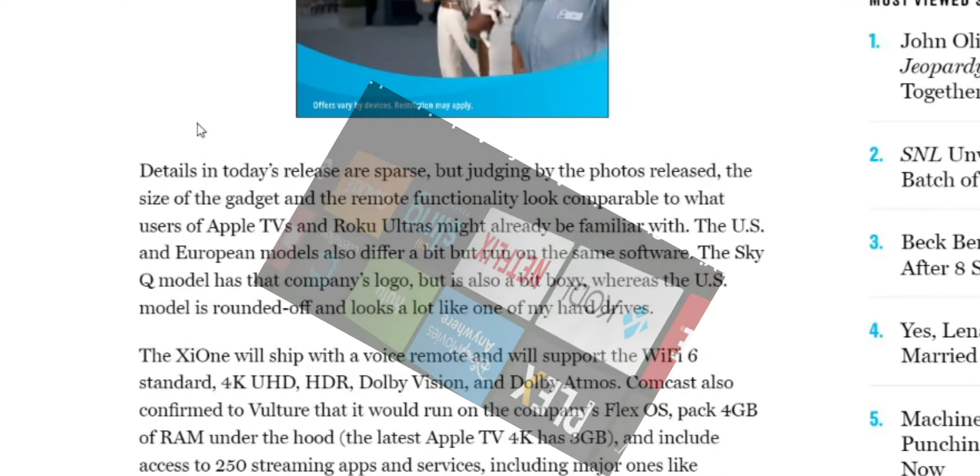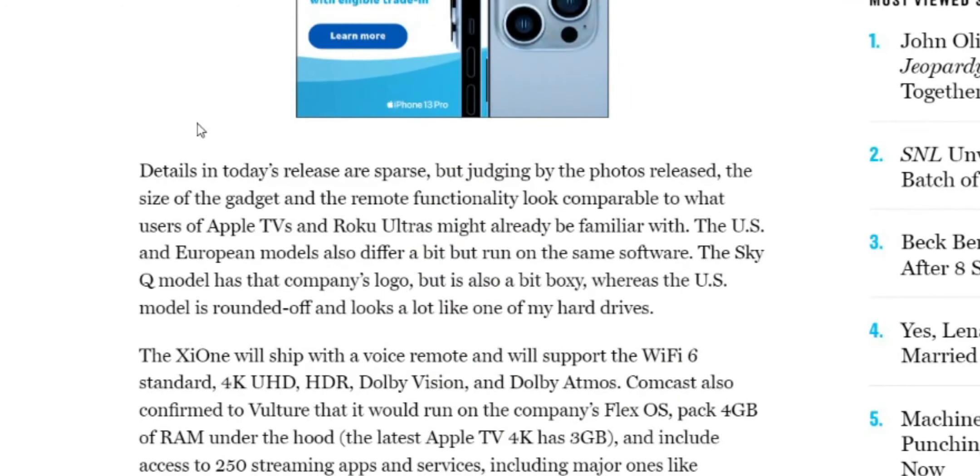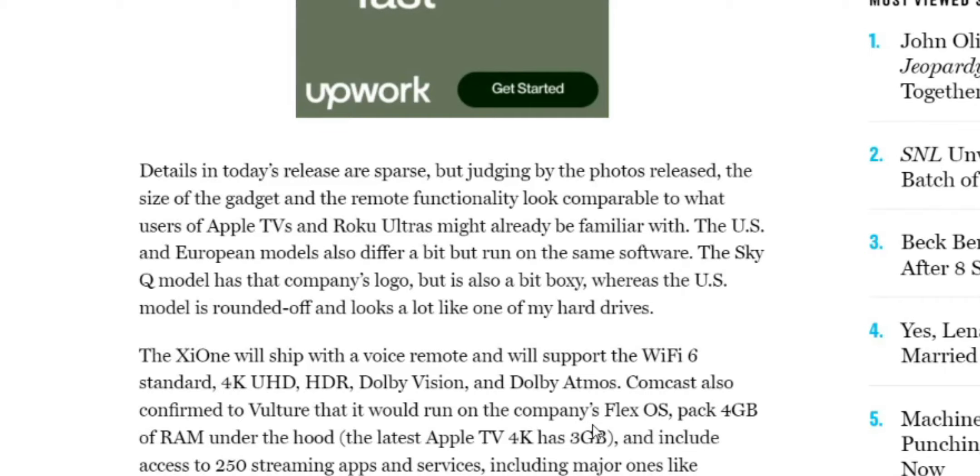Peacock Premium is also on it, of course, because the subscription comes bundled for Flex users already. So at least we have some of the specifications. It doesn't go into storage details, and if you guys know what the FlexOS entails, it sounds like it's Android-based, but I'm not really that familiar with it.